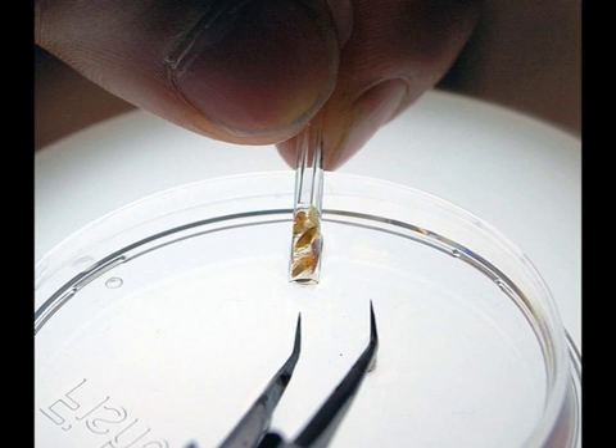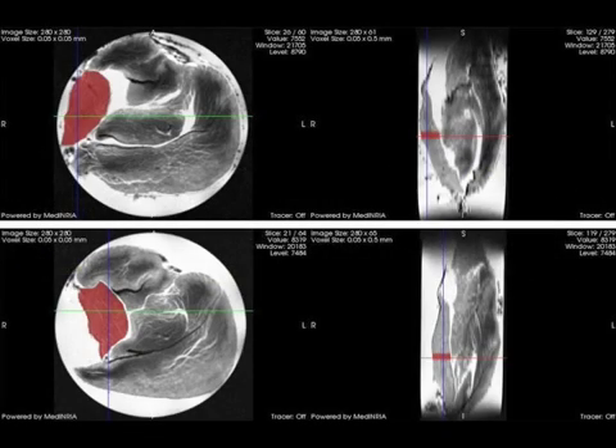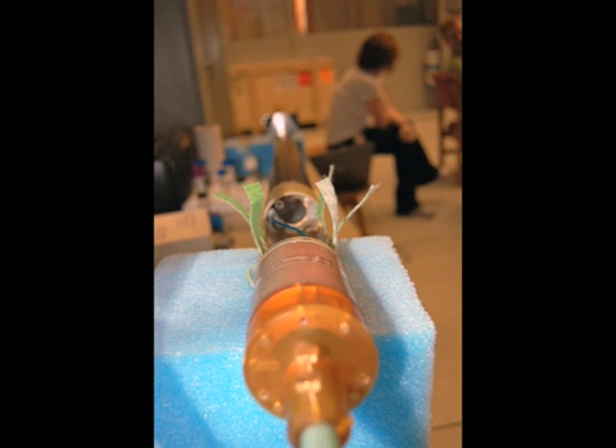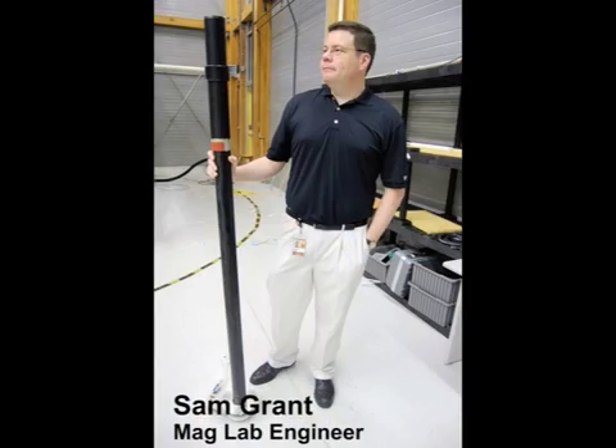MRI researchers have studied a wide range of medical issues using a variety of animal models, including genetic mutations in fruit flies, muscle degeneration in mice, brain injuries in rats, and osteoarthritis in hamsters. They use special probes developed by a world-class team of probe designers and engineers, like the unique rodent probe that delivers anesthesia, monitors the animal's breathing, and keeps it at a comfortable temperature while inside the magnet.